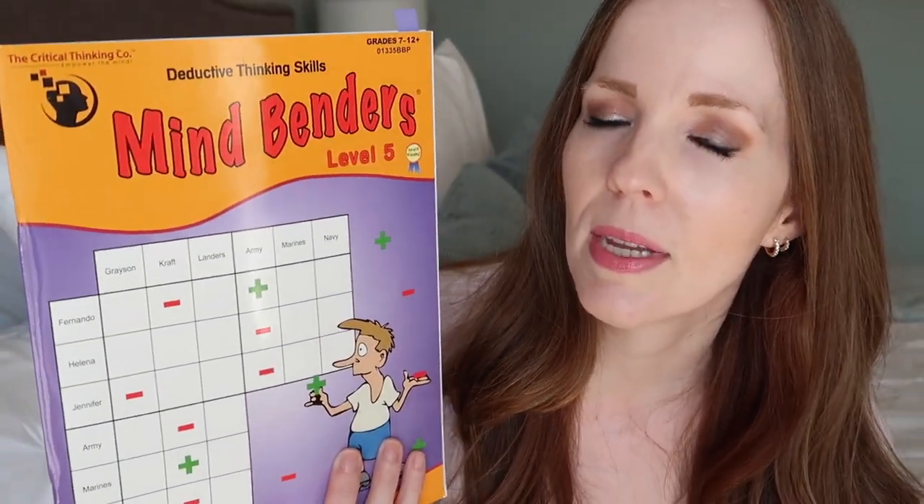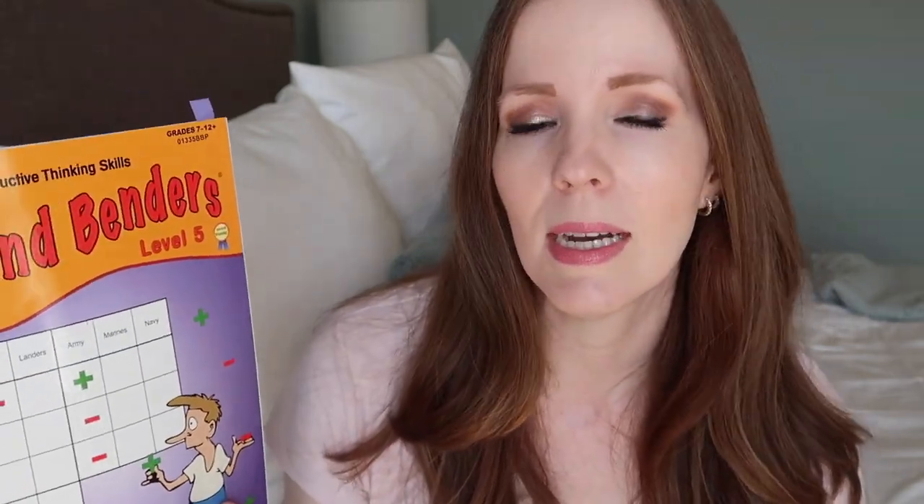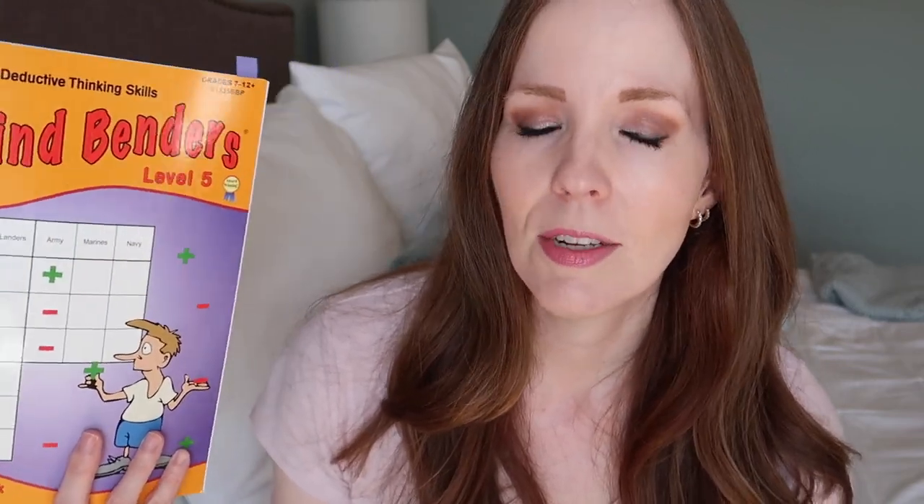Today I have a couple of different options to share with you — the one we've used the most, and then a few other options if you're looking for something different. Something I've done with my youngest daughter for years now and shown in previous videos is this Mind Benders book by Critical Thinking Company. This is level five, which we are about halfway through. There are actually eight books in this series, so we still have a few more years to go. We don't stress about doing one an entire school year and don't necessarily do it every single day. They're really fun and they're challenging, even for me sometimes.